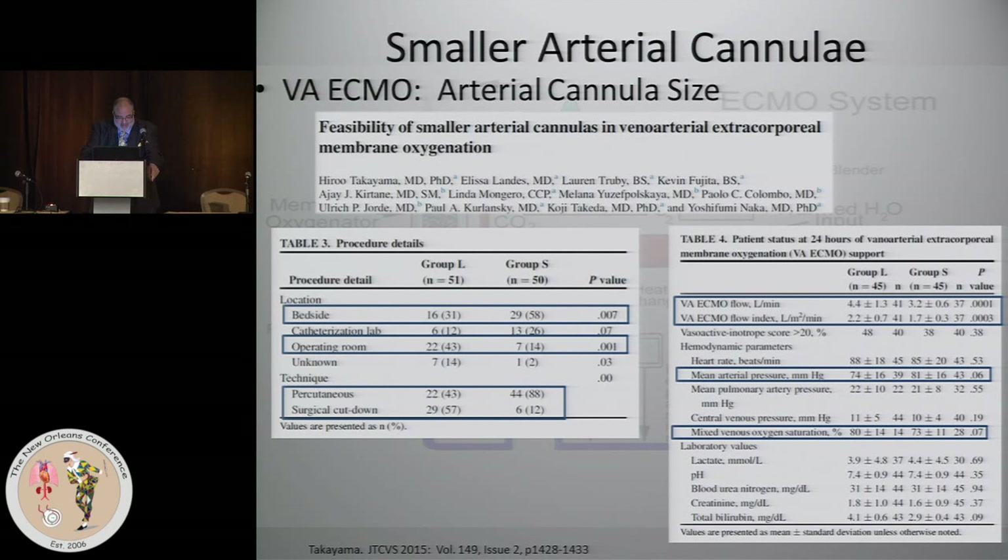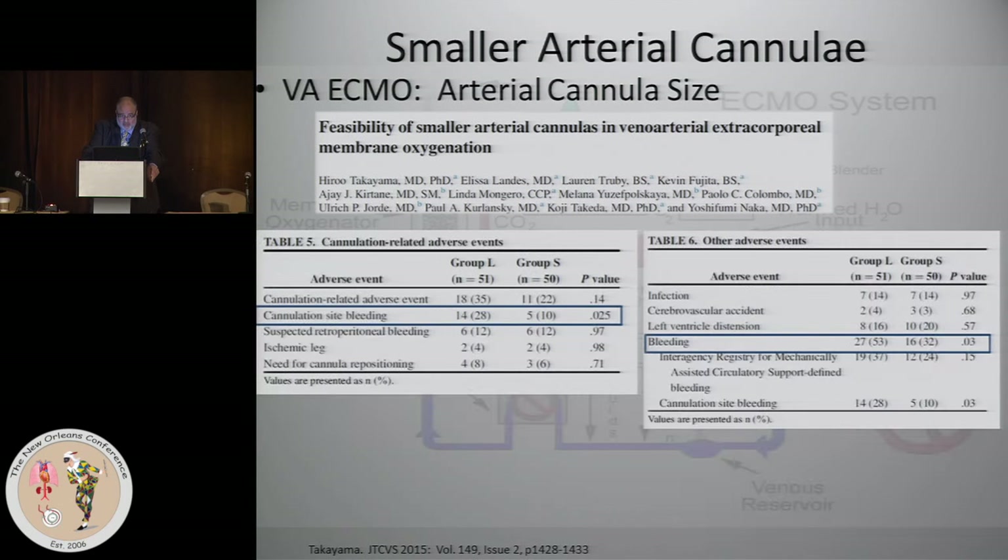As expected, flows were better with the larger cannula: mean flow was 4.4 liters with the larger cannula versus 3.2 with the smaller. The flow index was 2.2 versus 1.7. Mean arterial pressure was lower with the smaller cannula, and the SVO2, although it didn't achieve statistical significance, was higher with the larger cannula. They did not use cooling as part of their treatment regimen.